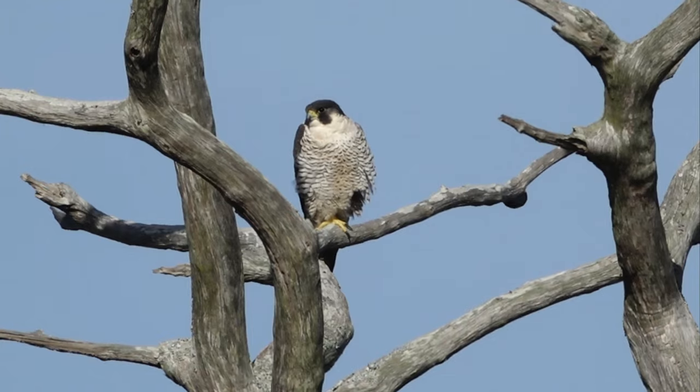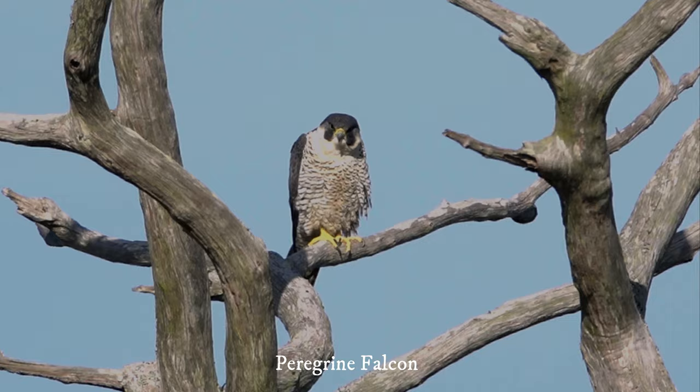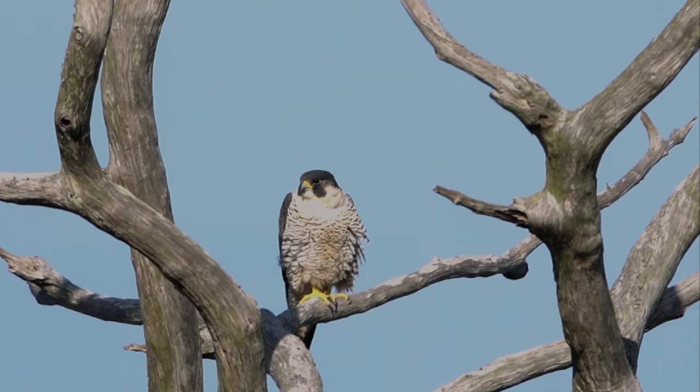Better climb, Falcon. It's a beautiful bird. Nice bird.